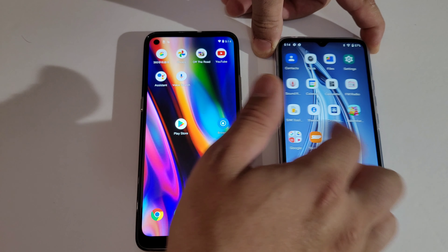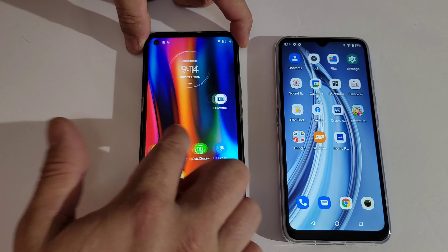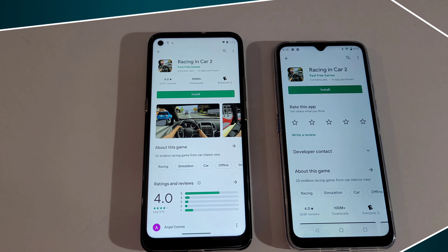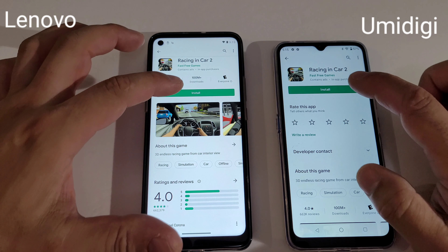It's pretty close — I think they're both the same refresh rate. What do you guys think? We got the Lienavo and we got the Yomidagi. We're going to download a game and see which phone downloads faster than the other one.